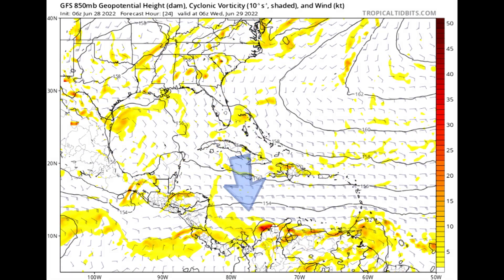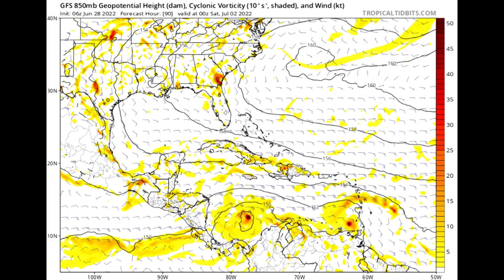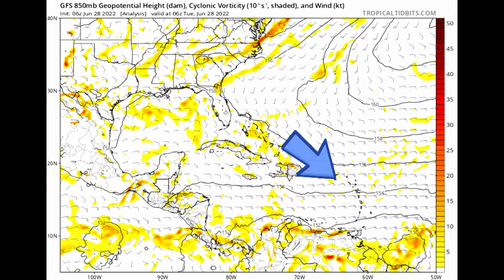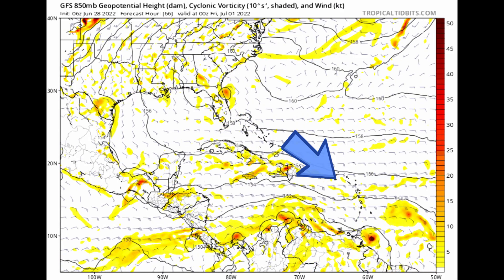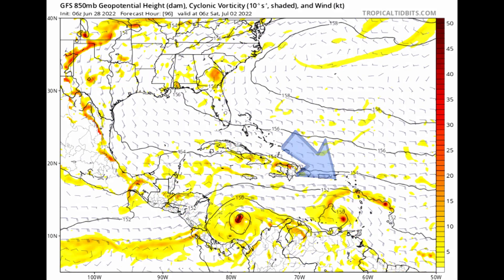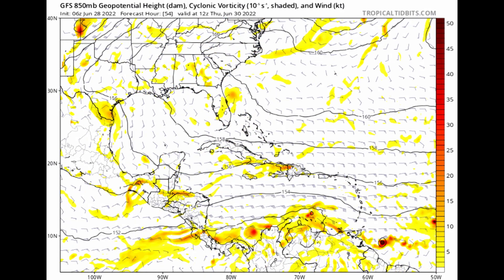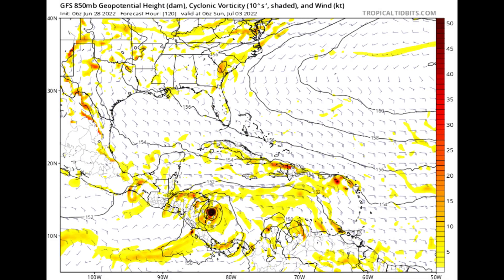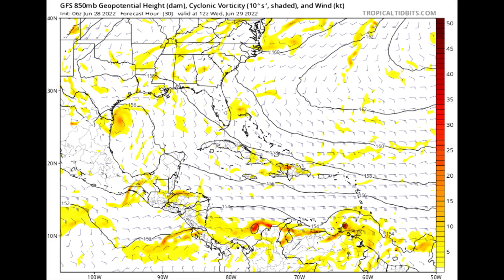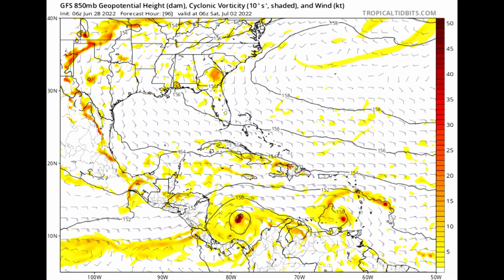And finally, that other disturbance out in the open Atlantic might bring some much-needed rainfall to portions of the Northeast Caribbean, with a little bit of development and organization associated with that tropical wave. Low potential that it becomes a depression or anything further. Like I said, it could become a good rainmaker in areas of the Northeast Caribbean where you desperately need it — the Virgin Islands and Puerto Rico are good examples of that.